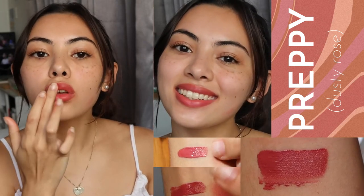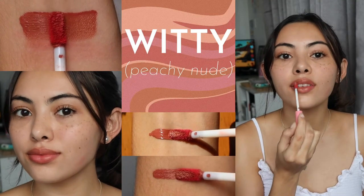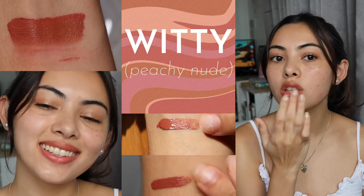Their two new shades are Preppy and Witty. Out of the two, my most favorite is Witty because it looks the best on my lip color. And from the original four shades, my favorite was Artsy.